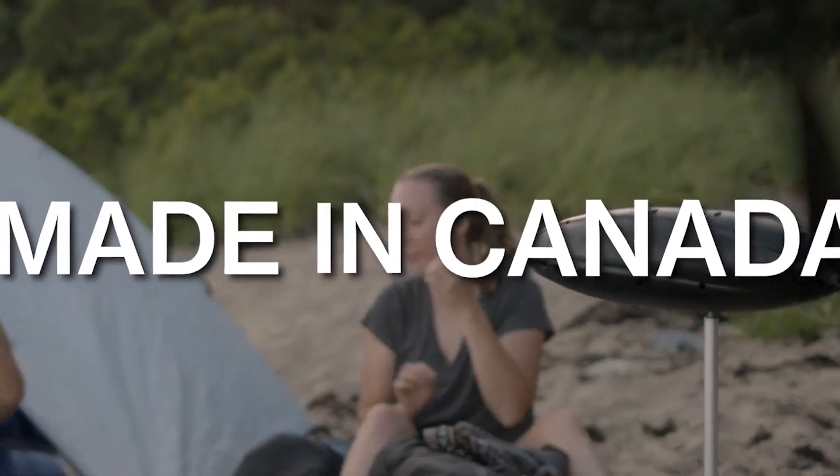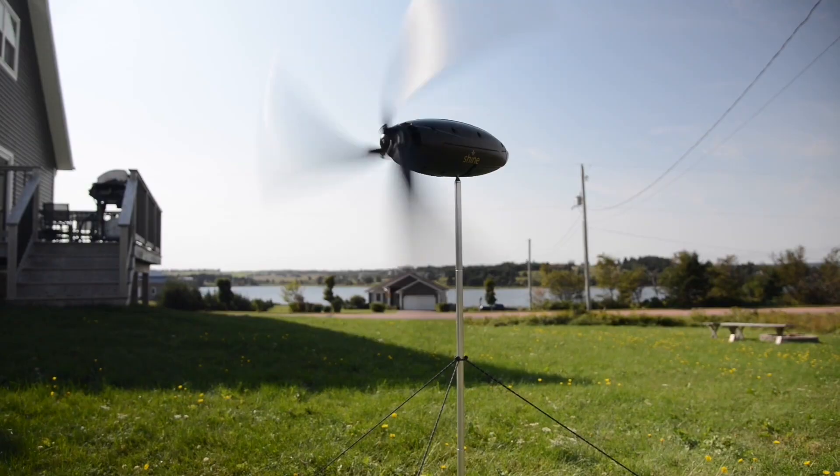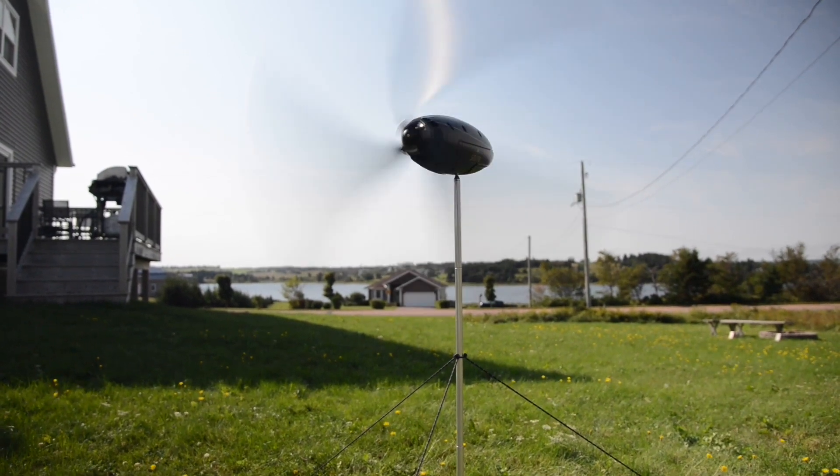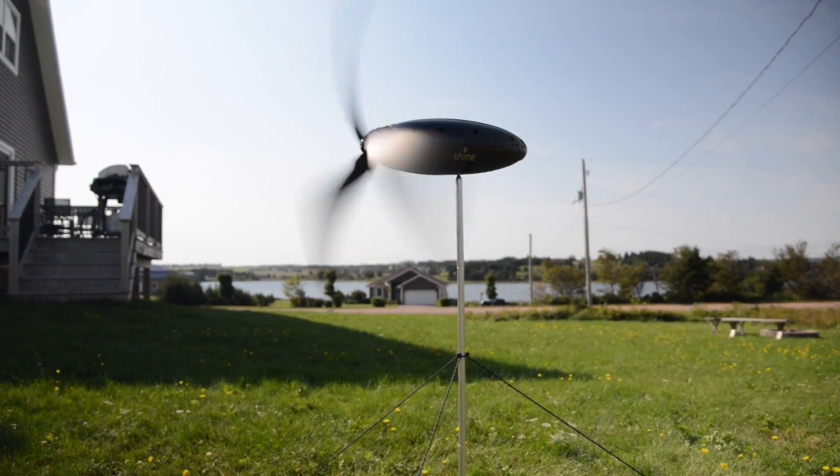Founded in 2017 and based in Nova Scotia, Canada, Aurea Technologies introduced the Shine turbine on the crowdsourcing platform Kickstarter in 2021 before launching it into production.